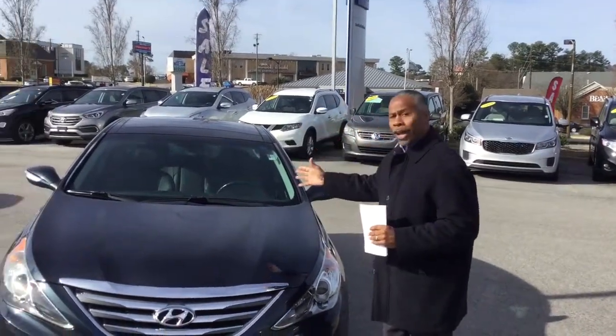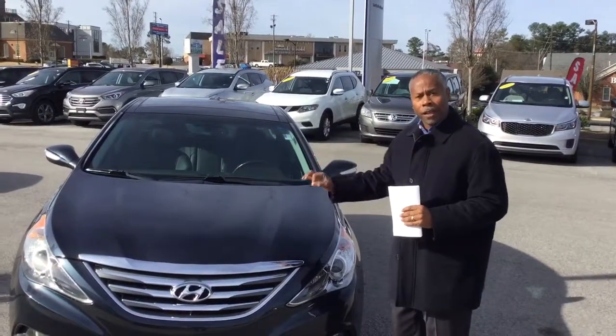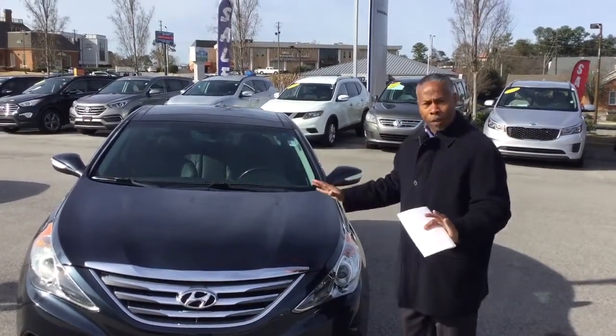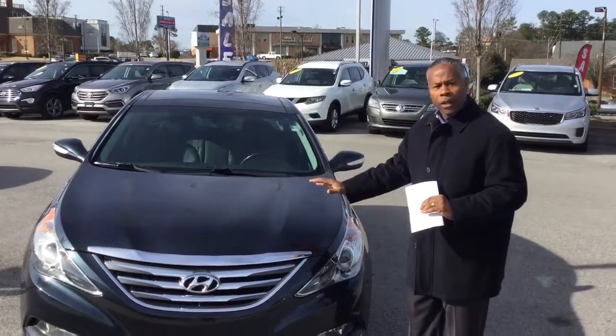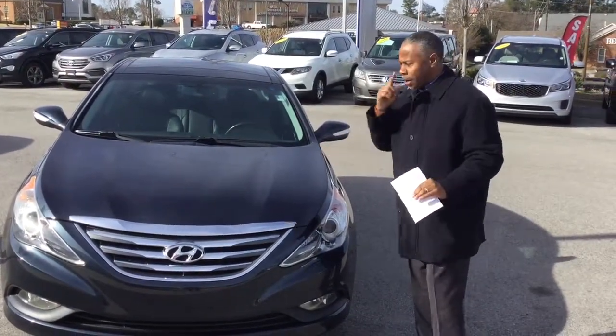We have the 2014 Hyundai Sonata. This is a Limited — got all the bells and whistles on it. Blue in color, it's a real dark, pretty blue-gray color. It's a gorgeous color. I think you're going to love it.